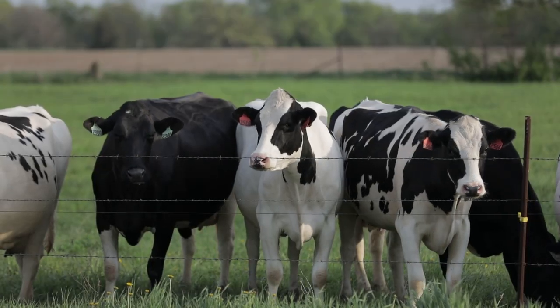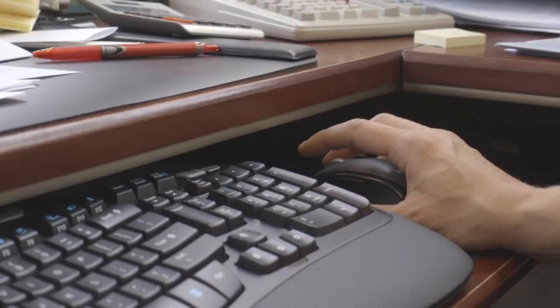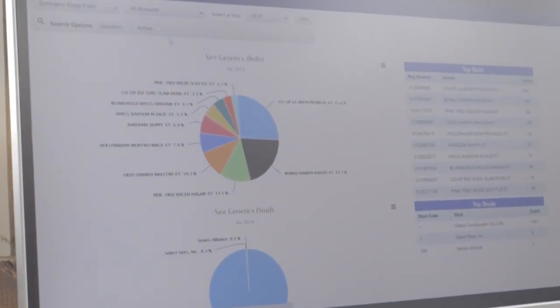And it's been really, really impressive seeing that data come in and seeing how effective these traits are in real-world conditions.